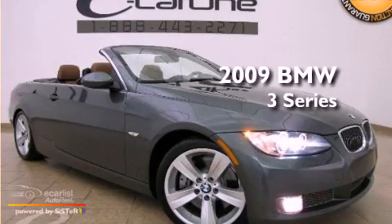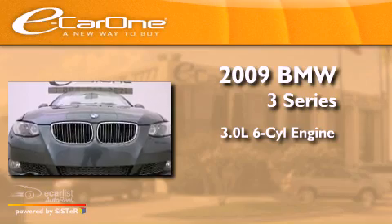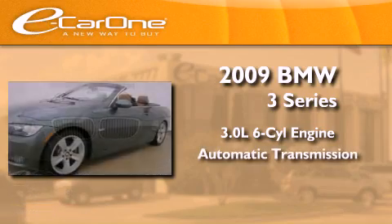This is a 2009 BMW 3 Series. It features a 3.0-liter, six-cylinder engine and an automatic transmission.